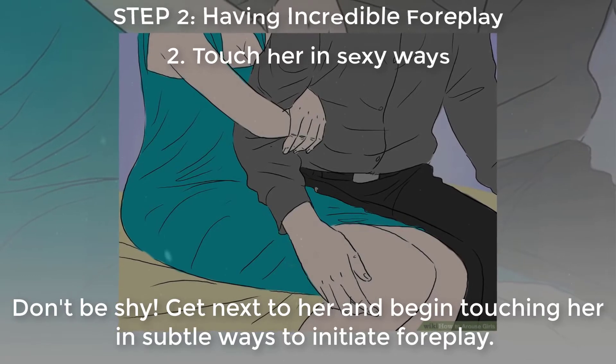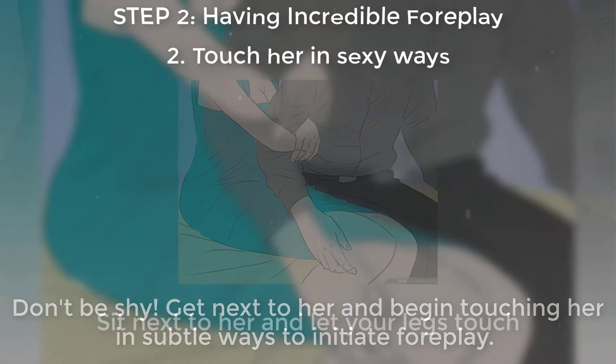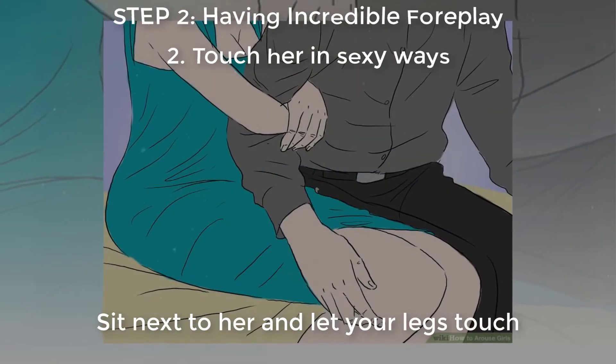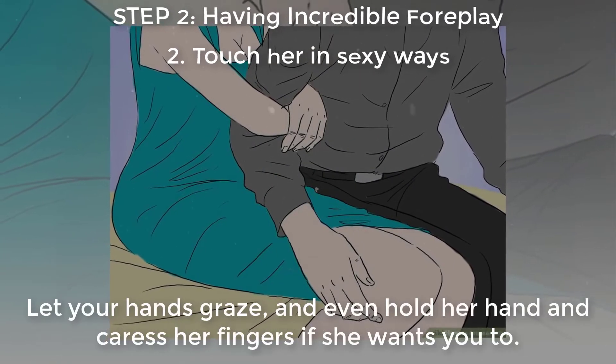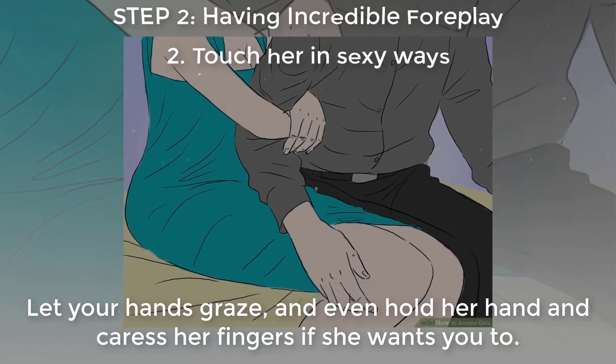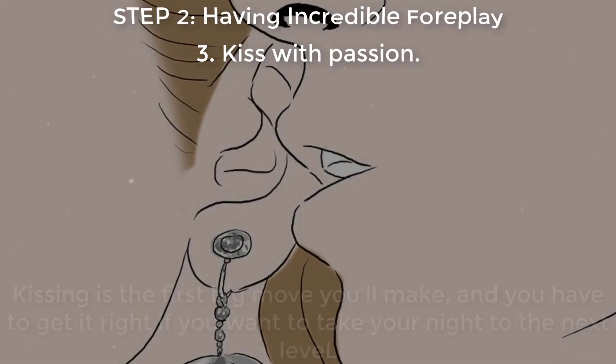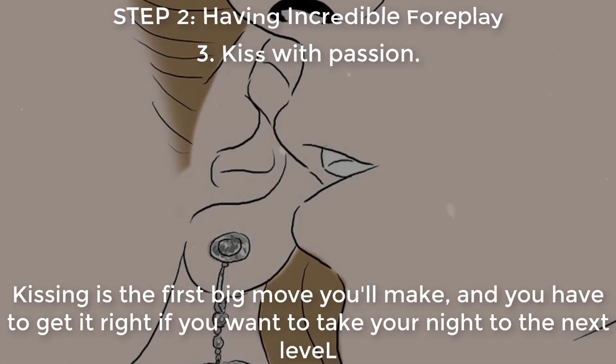Don't be shy — get next to her and begin touching her in subtle ways to initiate foreplay. Sit next to her and let your legs touch, let your hands graze, even hold her hand and caress her fingers. If she wants you to, give her a sexy massage.